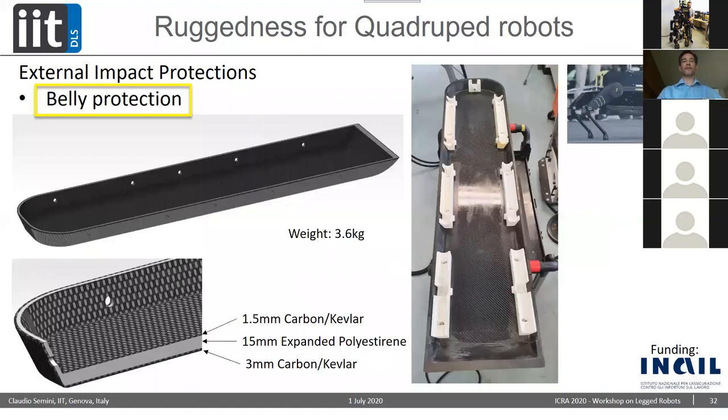Based on those FEM results, we developed — together with an Italian manufacturer — a carbon Kevlar sandwich belly protection. It weighs 3.6 kilos and has an expanded polystyrene core of 15 millimeters, 1.5-millimeter carbon Kevlar inside, and 3-millimeter carbon Kevlar outside. We haven't had the chance to test this on the robot yet, but we're going to mount and use it relatively soon.